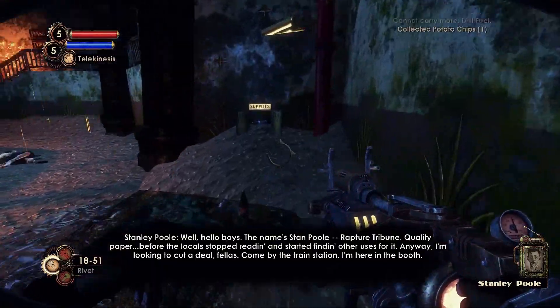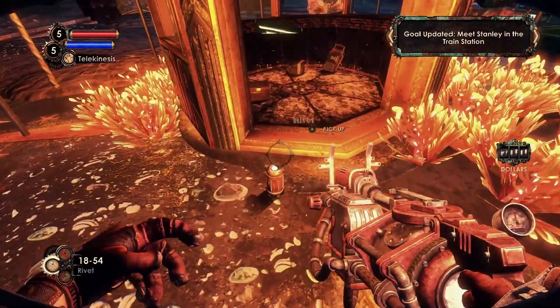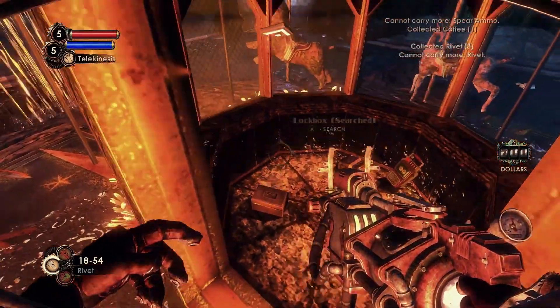As we continue progressing through the park, we'll eventually reach a carousel. Inside it, we can find the Lost and Found Audio Diary.